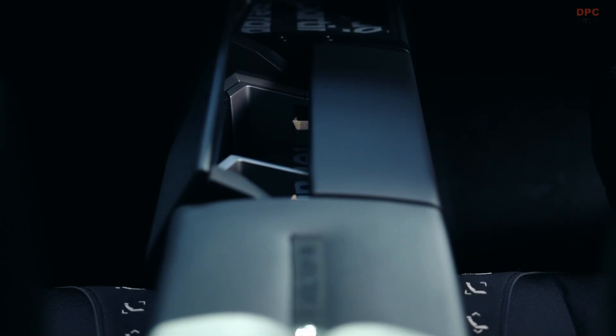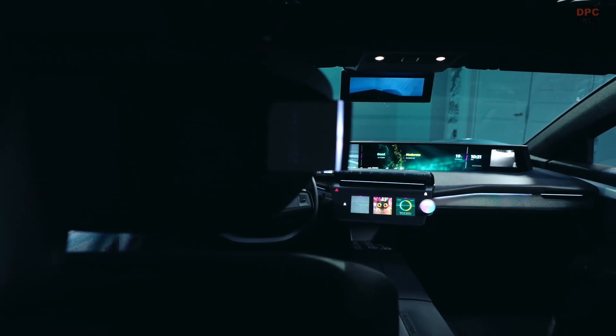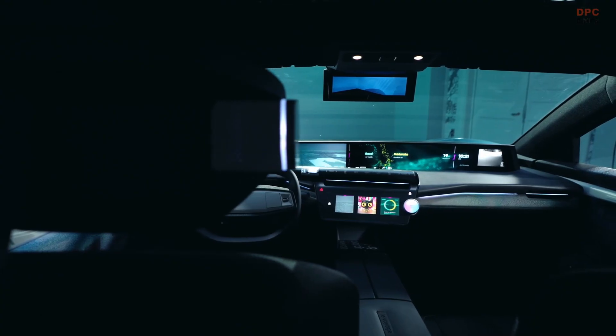It is being developed by Ampere, Renault Group's electric vehicle unit, using an approach that puts life cycle analysis front and centre.